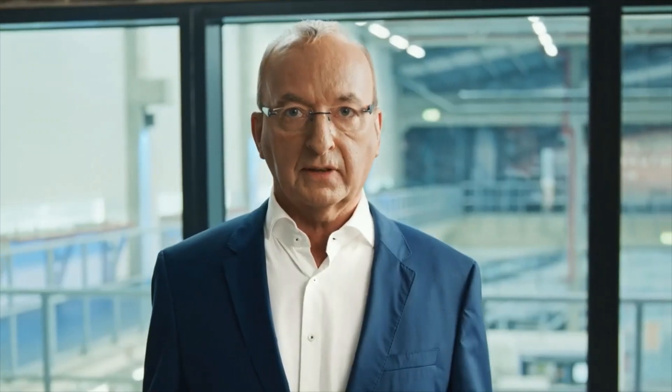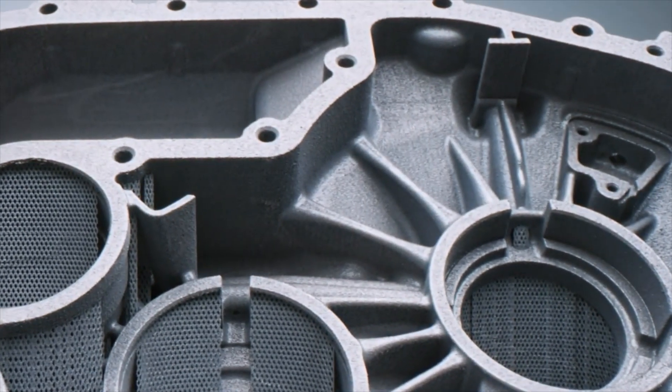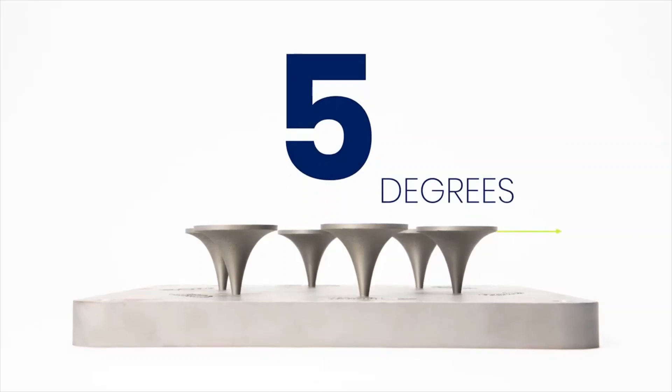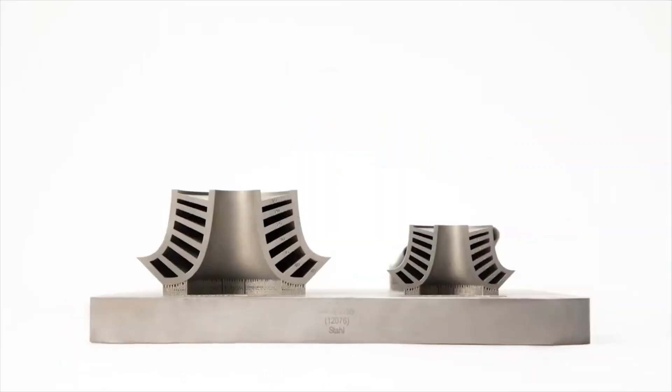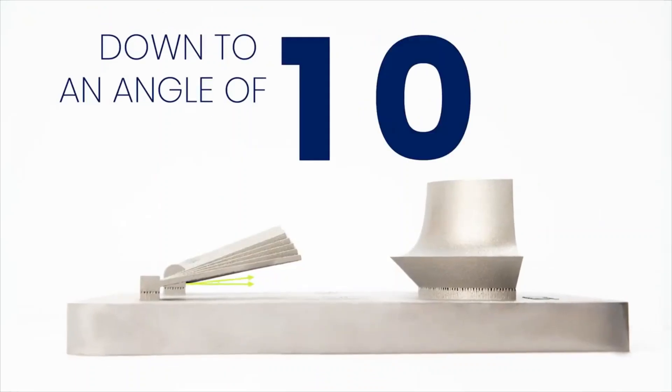During the development of the SLM 800, the question came up how could we reduce unproductive process steps by reducing or even preventing supports, starting at the base plate up to a height of nearly 800 millimeters. Today, we can build short-range overhangs without supports down to an angle of 5 degrees, and long-range overhangs of several centimeters down to an angle of 10 degrees.